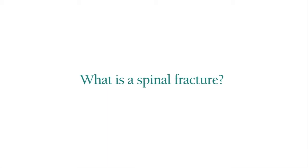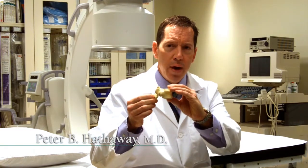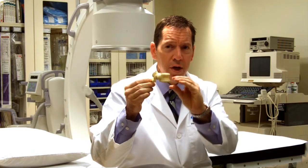Spinal fracture is a break in one of the bones in the back, commonly known as vertebral compression fractures. When a bone in the back breaks — like this model here — what happens is the weight of the body pushes the bone down. So instead of having a square profile, the bone ends up being wedge-shaped or flattened.